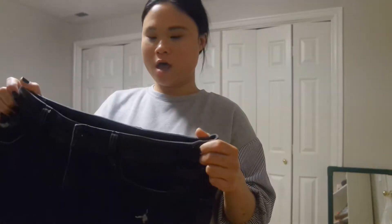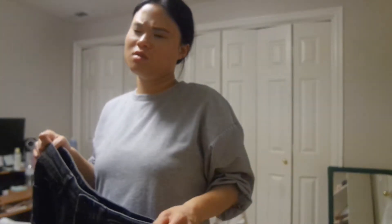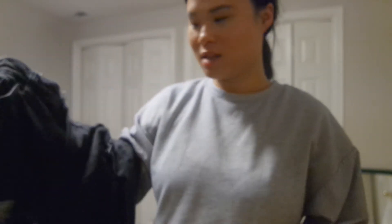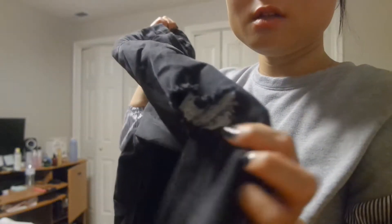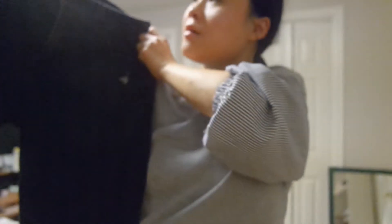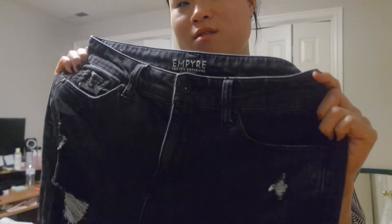The last item in this video is a pair of jeans by the brand Empire — they're boyfriend jeans. These were kind of expensive at $12.99, but they're just black boyfriend jeans. They do fit kind of weird on me but I'm going to try to make it work. They have these rips on the jeans, but they were practically brand new — they still had all the tags on them. I like them cuffed and I want to work with them to make them look better.